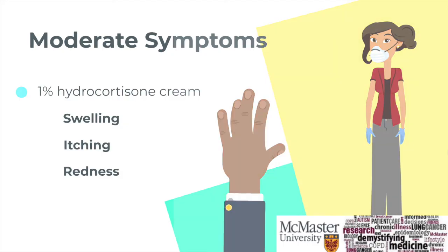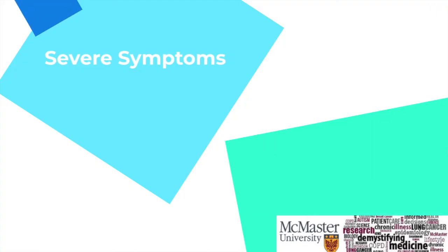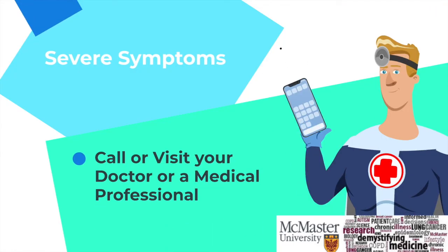Lastly, if you are experiencing severe symptoms, you may require an EpiPen, but it would be best to see a doctor, perhaps through the emergency room.